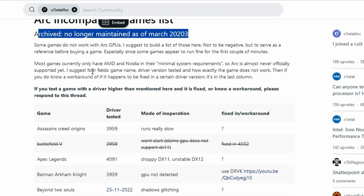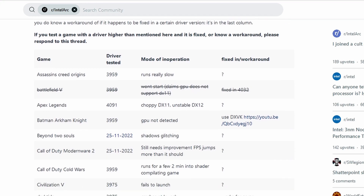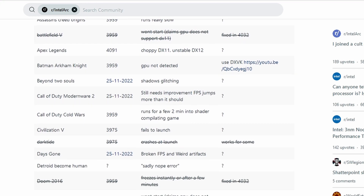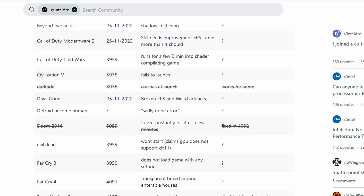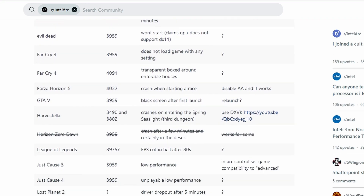That brings me to the other issue: there's not really a comprehensive list of games that I can point to that says these are good or these are bad. The closest thing I was able to find was a subreddit which had a bunch of games and issues listed, but even that hasn't been updated since March and is no longer being maintained. So the best advice I can give you is — if you want to get this for gaming, make sure you look up whatever games you play with 'Intel Arc and issues' and see what you can find before you make the plunge.